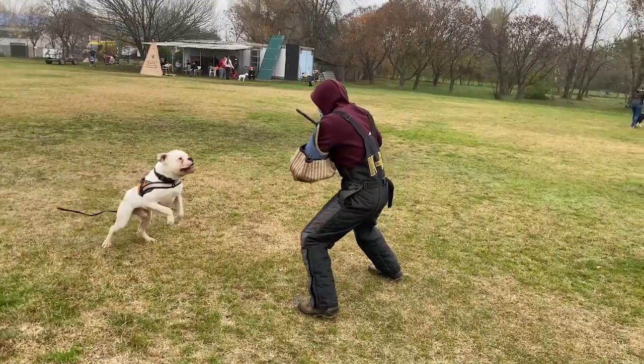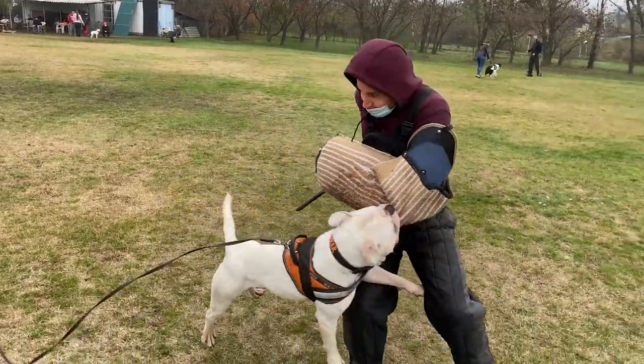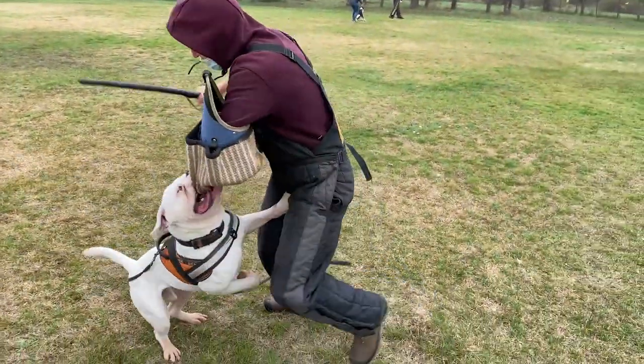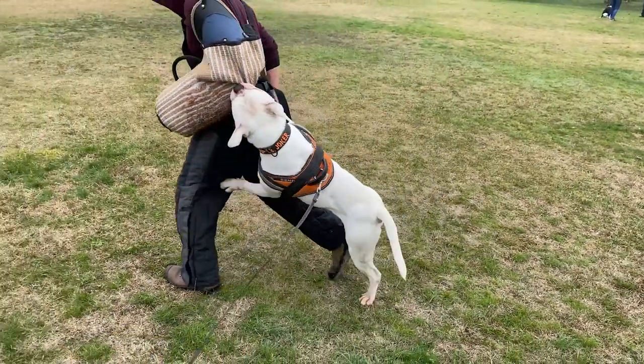If that succeeds, they can be taught almost everything, as they have awesome abilities. They are excellent in guard and protection work, and because of their amazing strength, many police forces use them as riot control dogs.